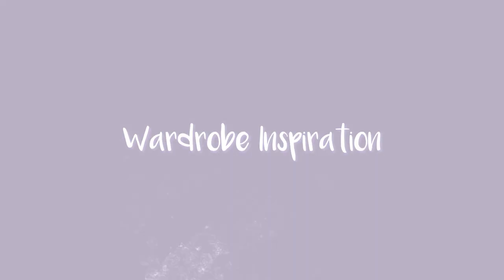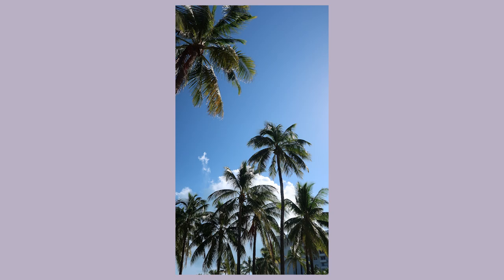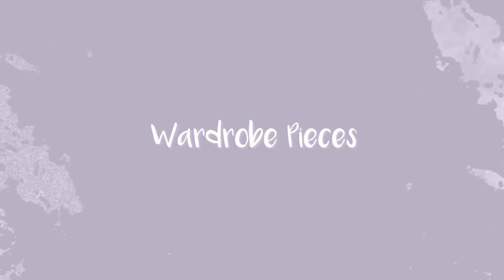Whenever I do a travel capsule, I love to think about the place I'm going in terms of style aesthetic and the feelings associated with the destination, because I want to embody that in the clothing I bring. When I think of Miami, I think of something very lively, colorful, and fun. I still have my simple neutral pieces but I also included more fun, colorful, bold elements to go with those Miami vibes.